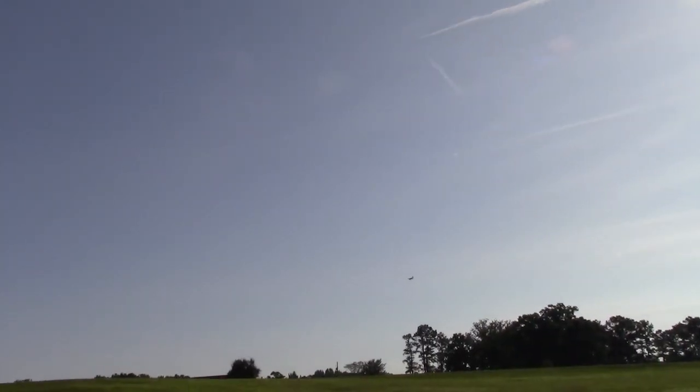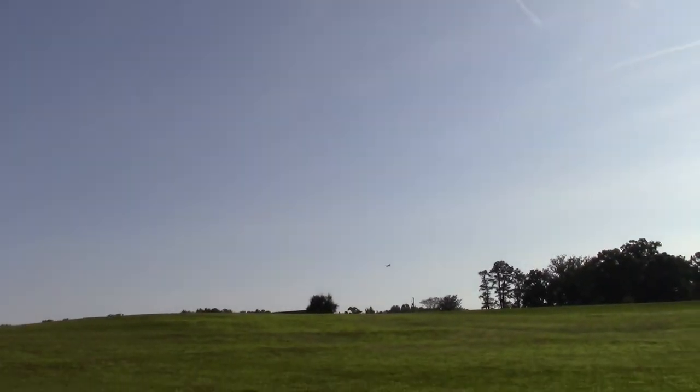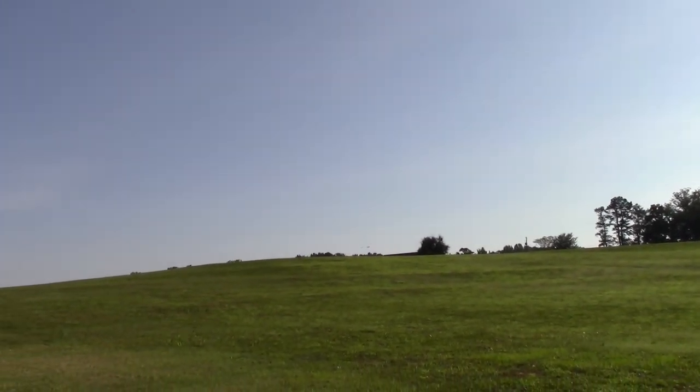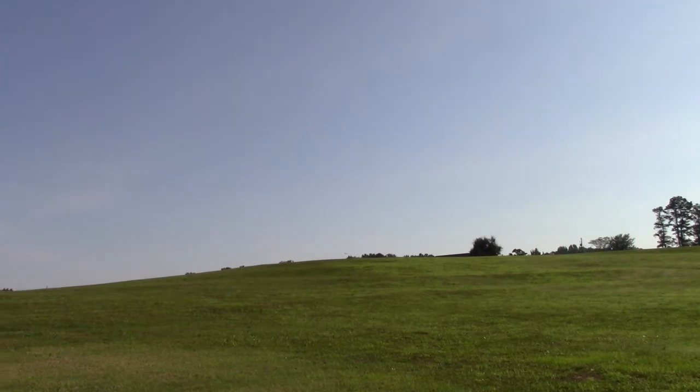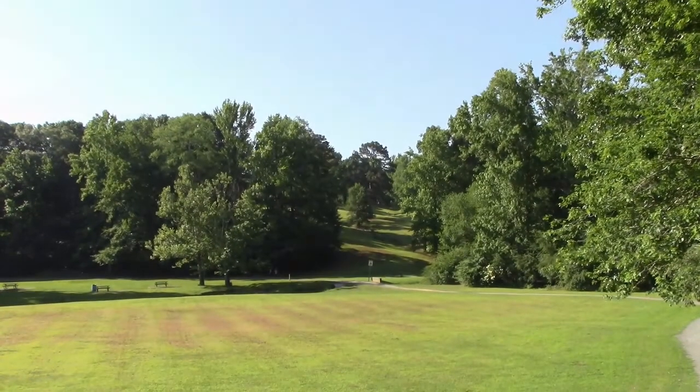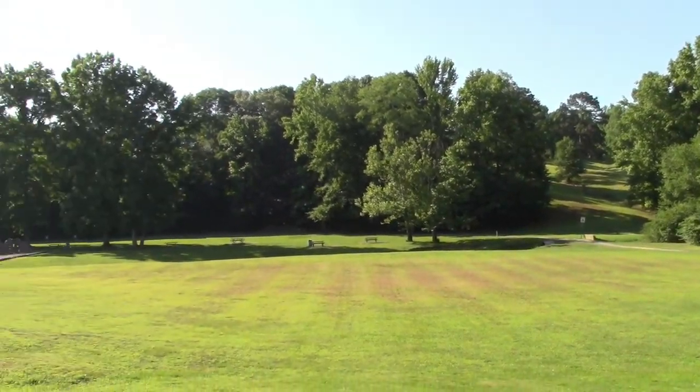I don't know if you can see these airplanes but this is pretty cool — these guys are doing flips, barrel rolls and stuff. There's one going in for a landing. That's pretty cool.